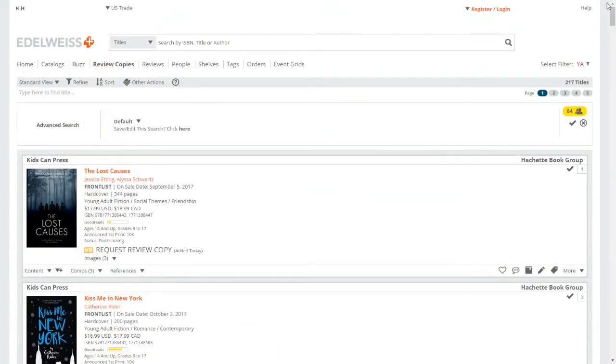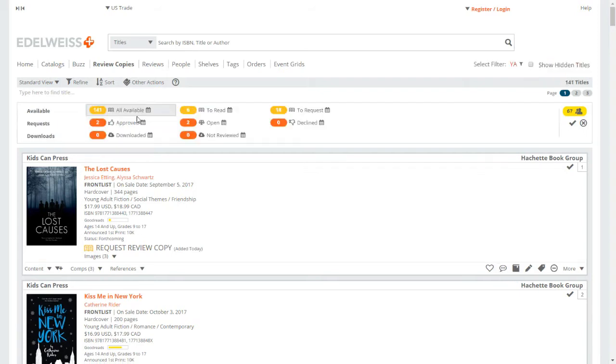The good thing about Edelweiss is they don't have a ratio like NetGalley does. NetGalley wants an 80% request-to-review ratio — if you request 10 books, they want you to review at least 8. Edelweiss does not have anything like that. That said, I still really recommend keeping your requesting to a minimum because it gets overwhelming. From experience, I've requested 20 books, gotten approved for 18, and then just didn't have time to read them — you really don't want that.